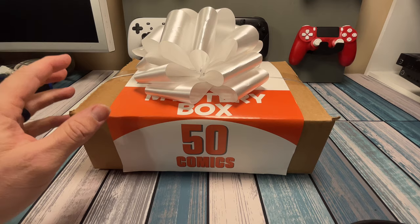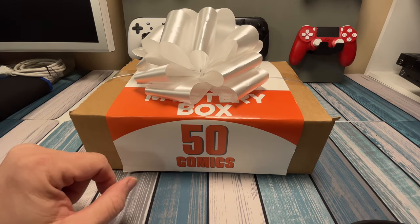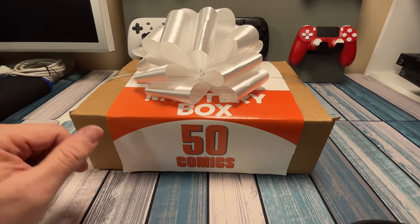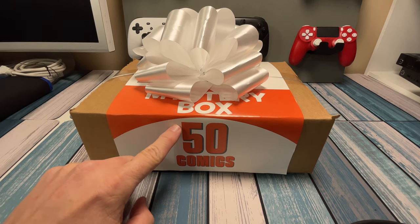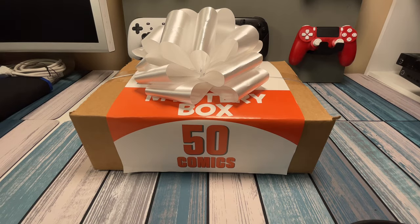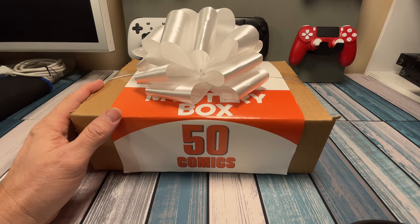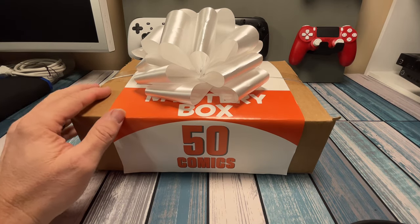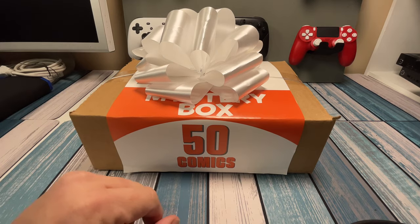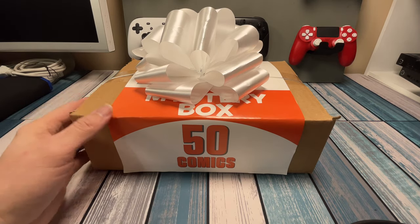They had a bunch of mystery boxes set up — Blu-ray, DVD mystery boxes, I think there might have been a video game one, and this was the only comic one they had. 50 comics for 25 bucks, and I said, what the heck, let's try this out. I've got very low expectations, and that's always the best way to go into something like this. Keep your expectations low and let it surprise you. But who knows, there may be something good in here.